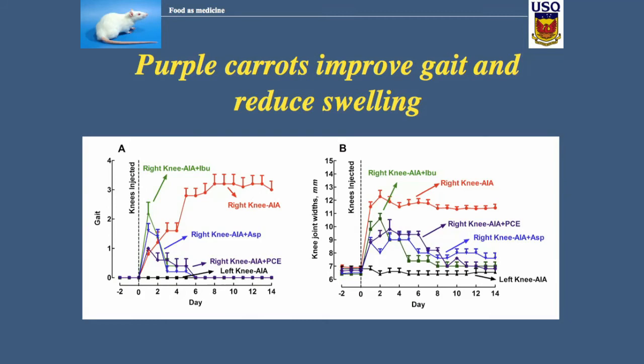Is obesity the only disease we could use it in? No. We've also tested this on a rat model of arthritis. Arthritis is massive inflammation; obesity is low-grade inflammation. We've compared purple carrots with standard drugs — ibuprofen and aspirin. Looking at gait and knee swelling, we cannot tell the difference between rats treated with ibuprofen and aspirin and rats treated with purple carrots. Is it a food or a medicine?